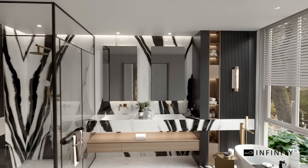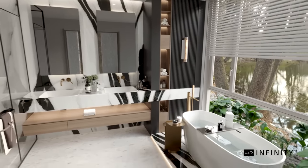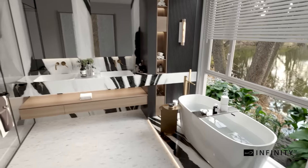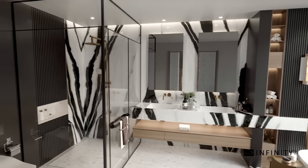Panda White's arresting streaks of black and white bring to mind the mesmerizing patterning of an African zebra. This color has an animalistic intensity that gives this stone its eye-grabbing appeal.